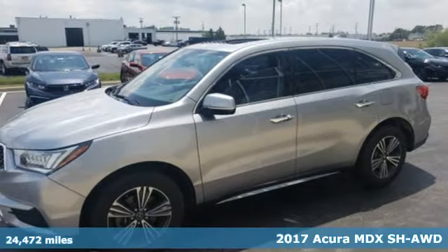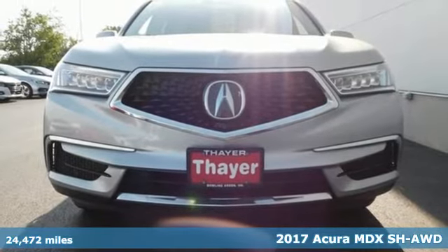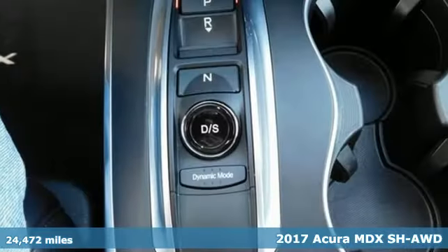Here's a 2017 Acura MDX. Ready to pamper every passenger, this crossover might just be the world's most perfect road trip car.